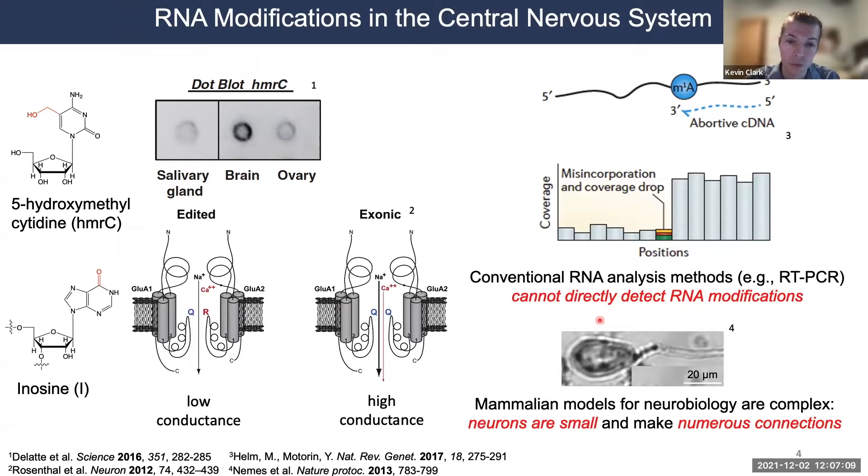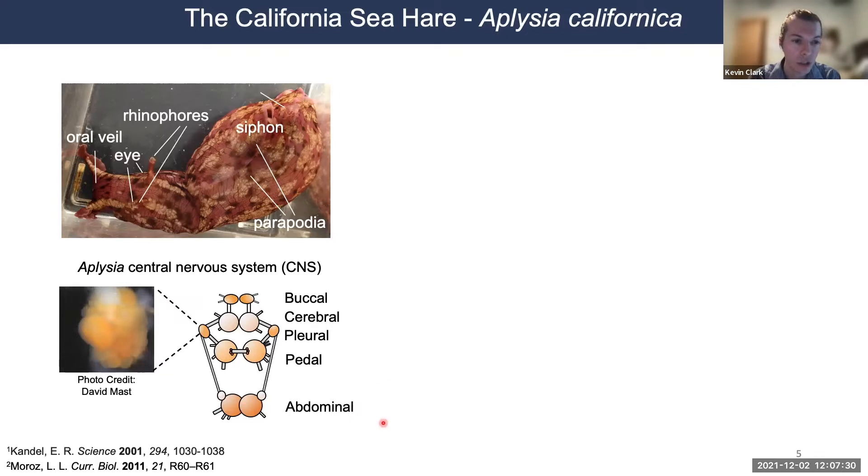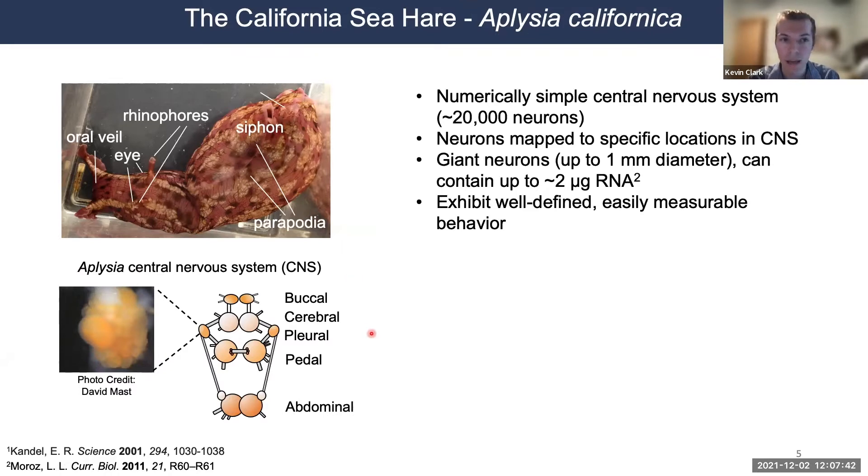Another drawback to working with mammalian systems is they have really small neurons — approximately 20 microns in diameter. To get around this, in the Swiedler lab we work with Aplysia californica, a marine mollusk with a relatively simple central nervous system comprised of several major ganglia we can assign functions to. Aplysia neurons can be quite large — one shown here is about 500 microns in diameter — allowing us to reproducibly identify particular neurons across preparations.